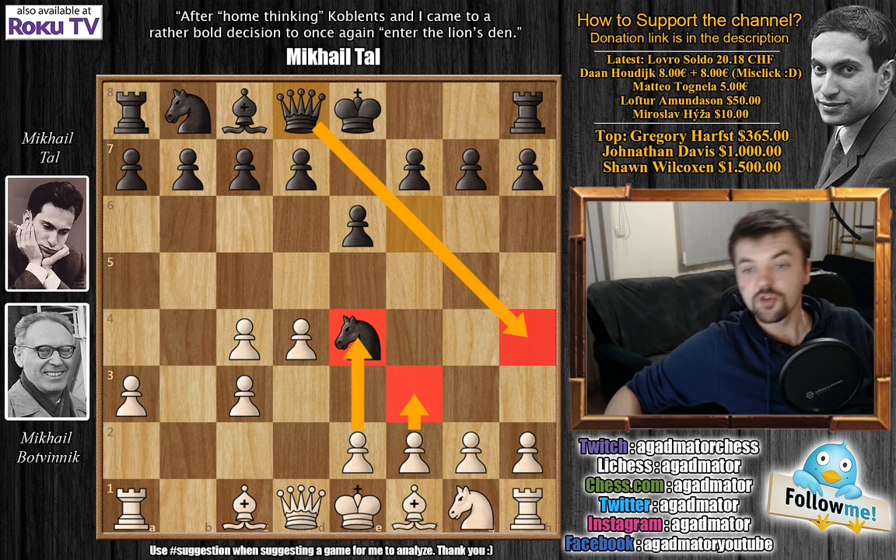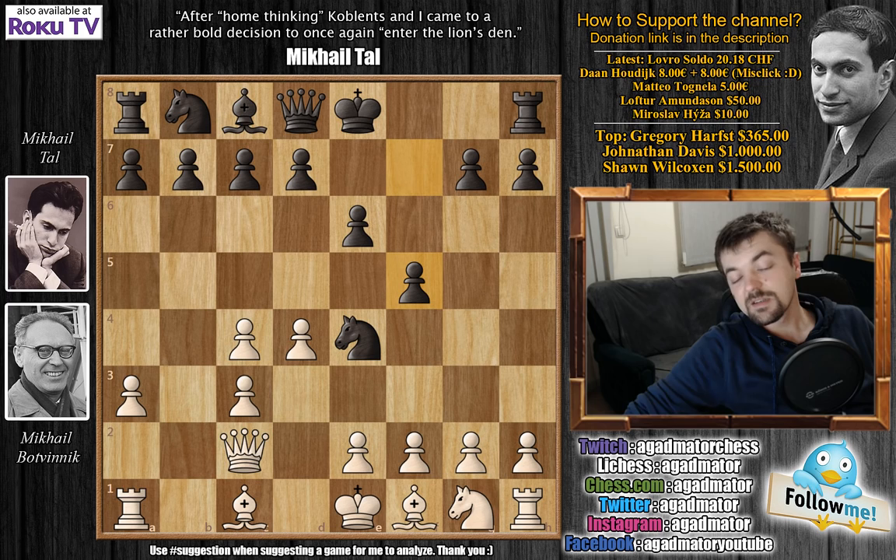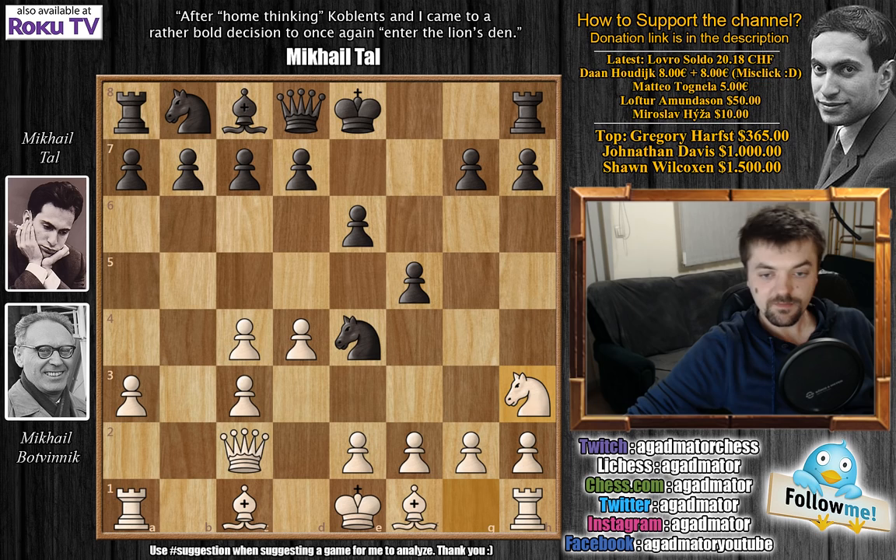Queen to c2 attacking the knight, and now f5. Tal thought this is the exact same recommendation Taimanov recommends in his book, and he thinks that after f5, Black's game is simply at least equal. Here Botvinik plays knight to h3, but Botvinik spent over 15 minutes on this move — and Tal knew he would play it. This told Tal that Botvinik didn't really prepare anything extra for this variation, even though they already played it in game 14. Tal probably thought Botvinik assumed this was just something he'd tried once and wouldn't use again. But he was wrong.